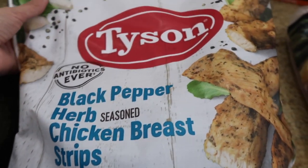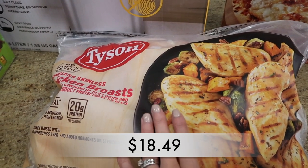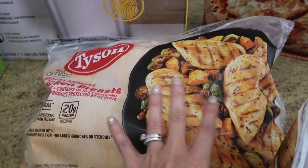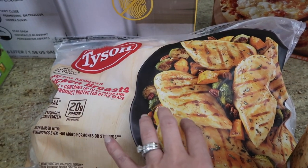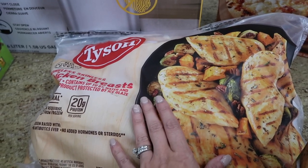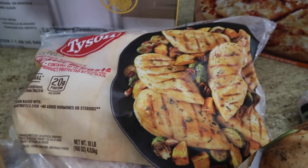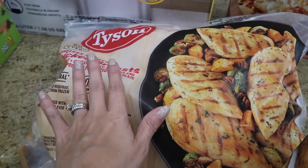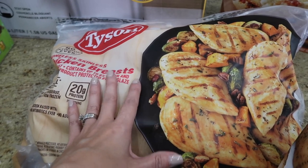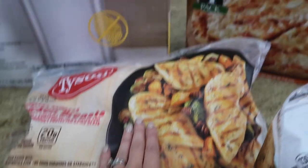Of course, you guys know I always get the Tyson boneless skinless chicken — this is the 10-pound bag. I usually buy two, but since it's the 13th of the month, I figured I can get away with buying one along with the ground beef and other stuff I already have in the outdoor freezer. This is just such a good price for chicken breasts; it's already skinned and everything.